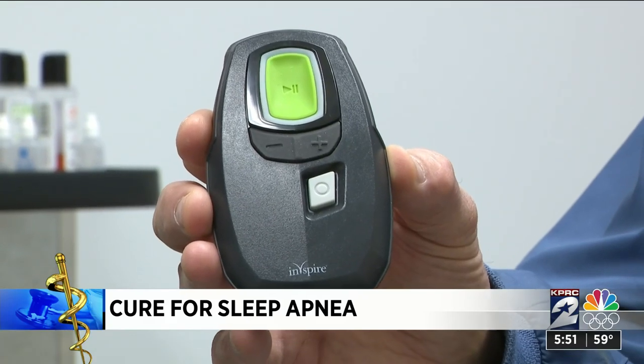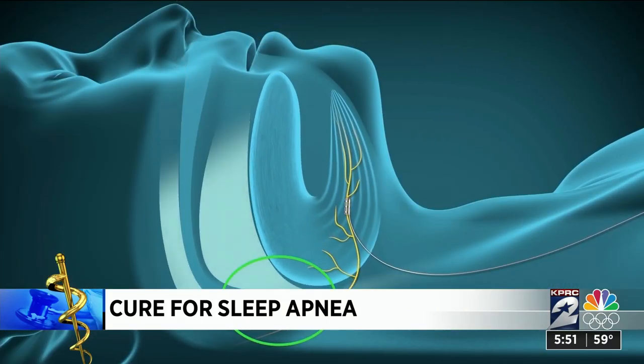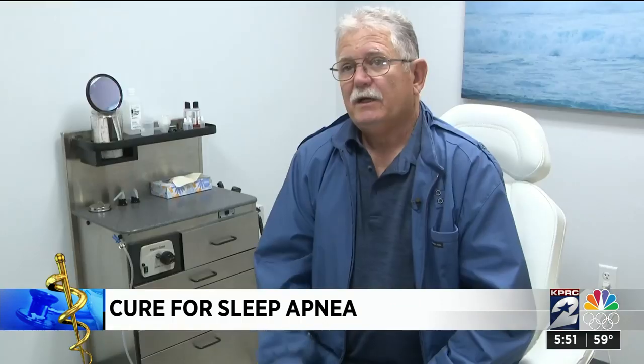Here's how it works: the patient takes their handheld device, holds it over their chest, presses a button, and they're off to sleep. Snow says there are a lot of things marketed to help sleep apnea, but this is the one that changed his life. Everybody wants to get in the game, but this works.